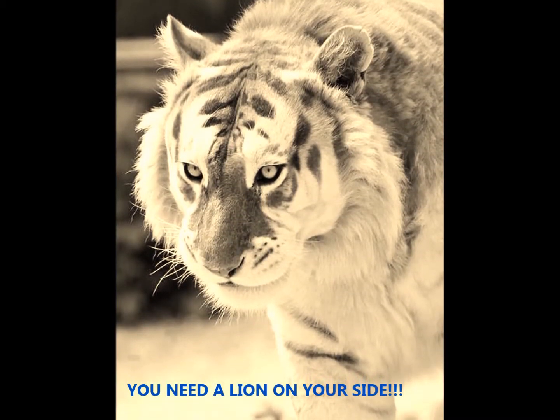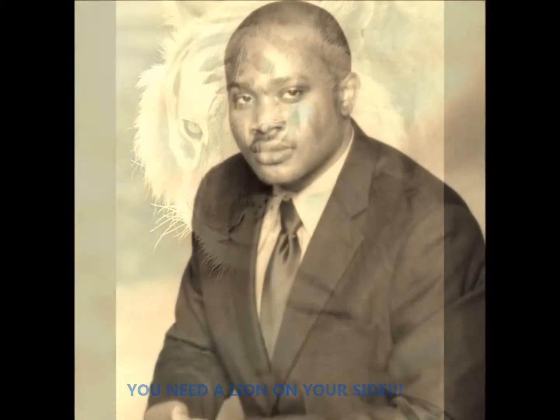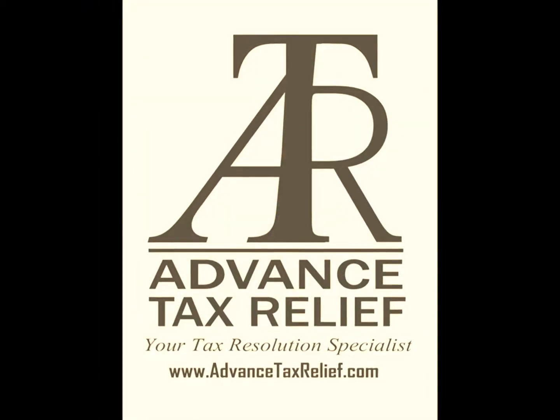Hello and thanks for watching this video clip. Today I'm going to be talking about the Child and Dependent Care Credit. You may be able to claim the Child and Dependent Care Credit if you paid work-related expenses for the care of a qualifying child.